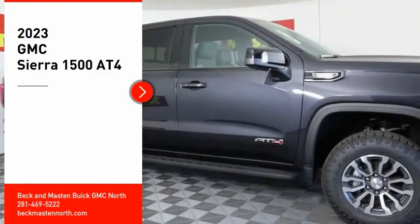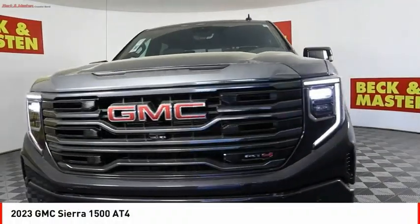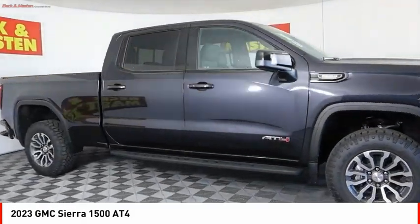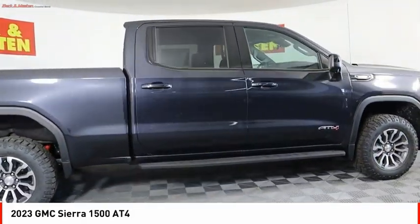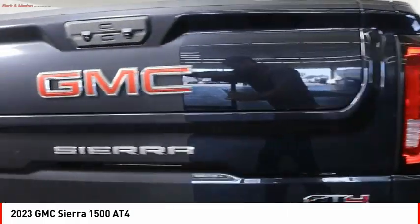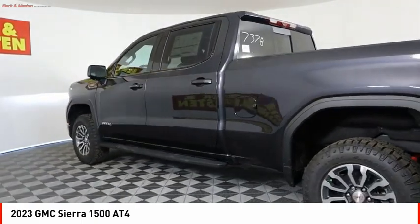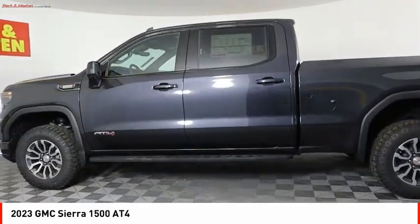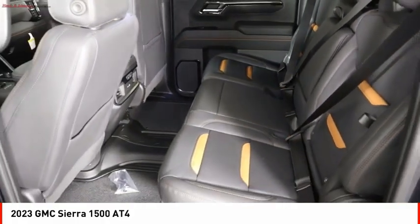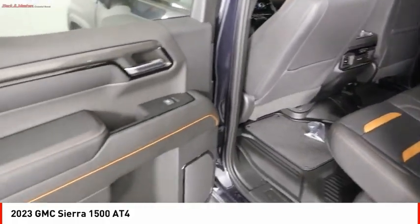Take a ride in the 2023 Sierra 1500. The GMC Sierra is a full-size pickup with all the functionality you could expect. With multiple trim levels, the GMC Sierra provides a wide range of features for you to enjoy. Power and advanced technology can both be found in this fantastic truck. Here are some of this vehicle's great options.